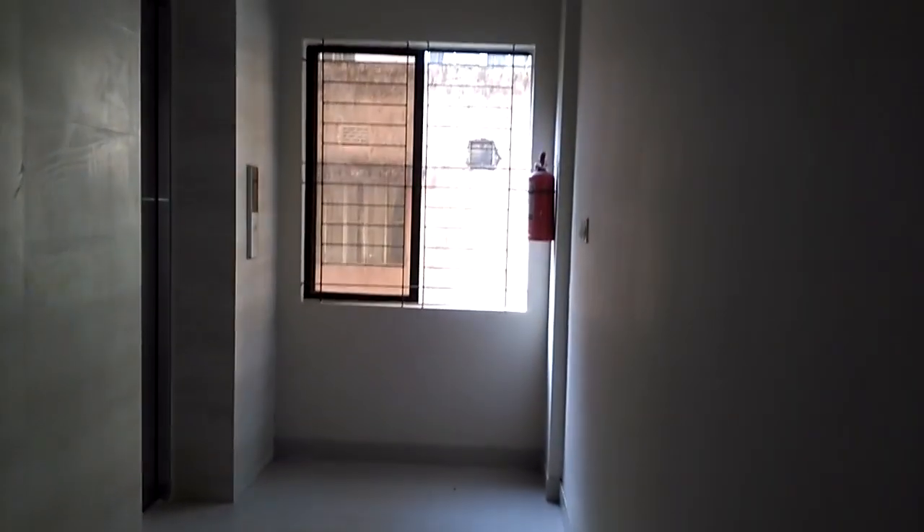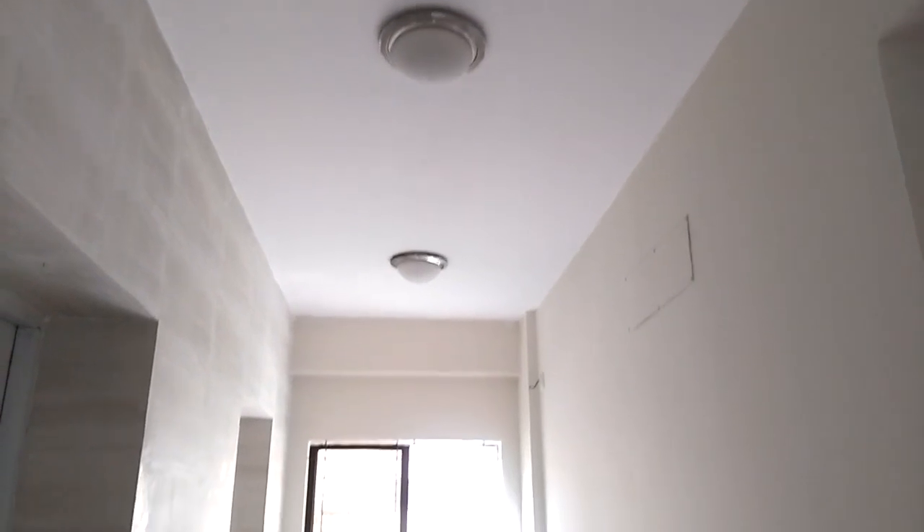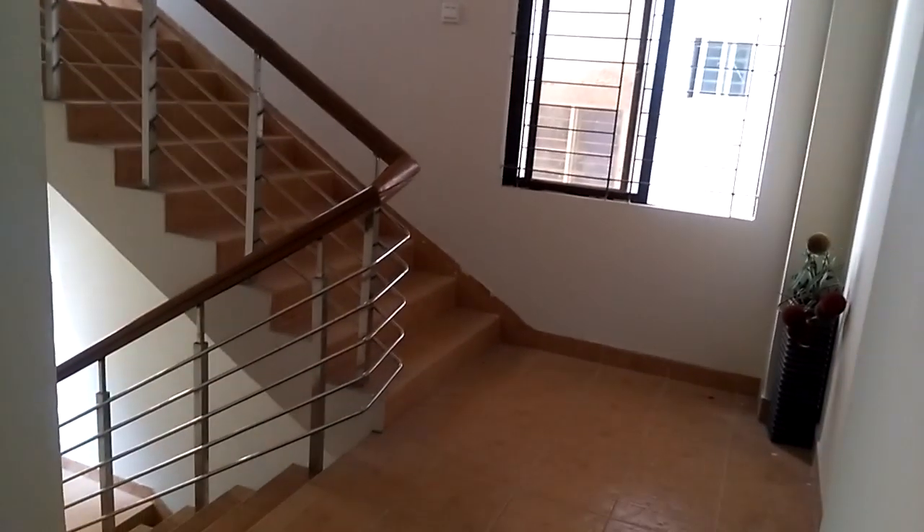This is a small flat. You can see the rest of the flat. It's a large flat. Please share the properties of the flat. You can see the price.